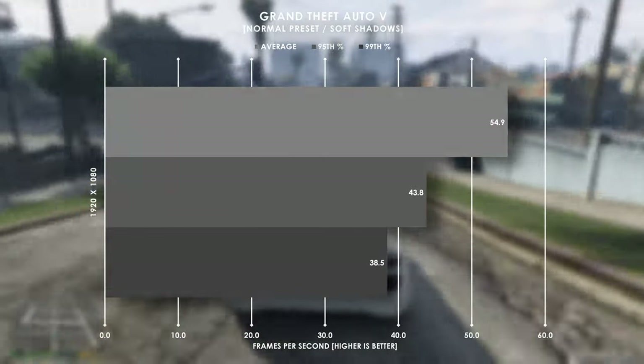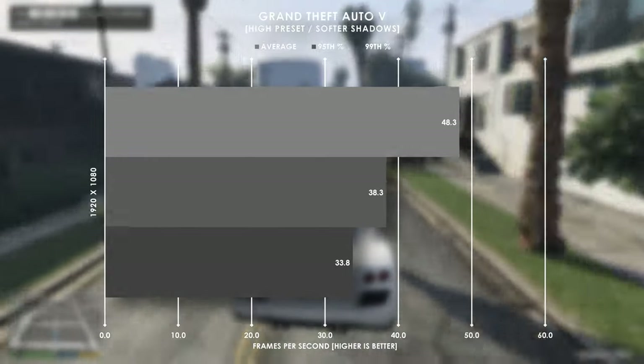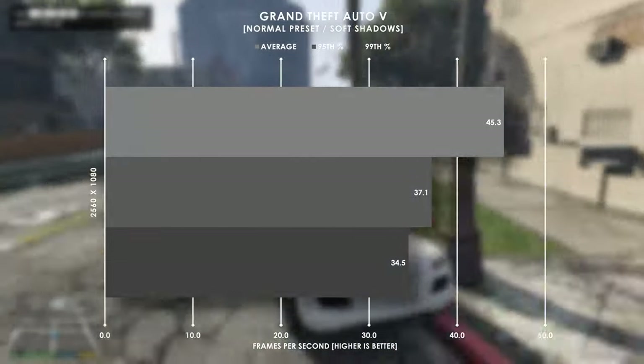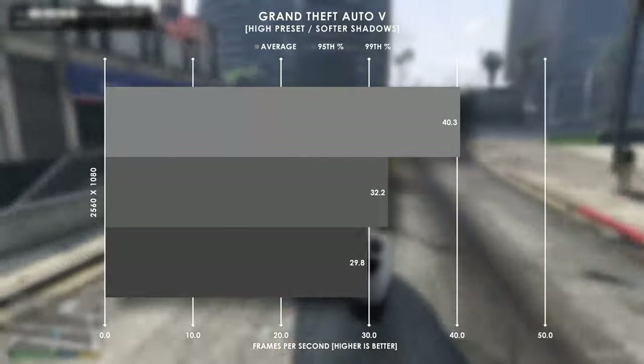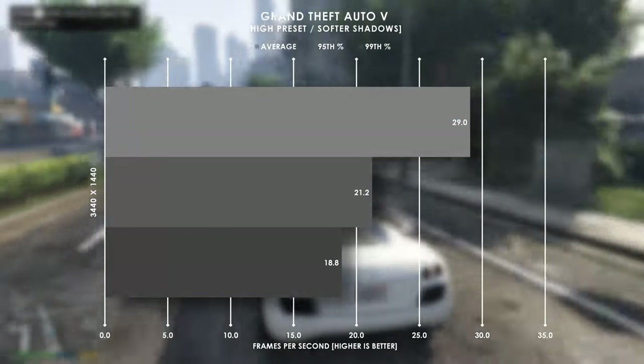Grand Theft Auto 5 managed an impressive 55fps at 1080p normal settings, and it wasn't until we got to very high graphics that the framerate took a noticeable hit. 1080p ultrawide kept us above 40fps at both normal and high graphics settings, and 1440p ultrawide kept us closer to 30fps.